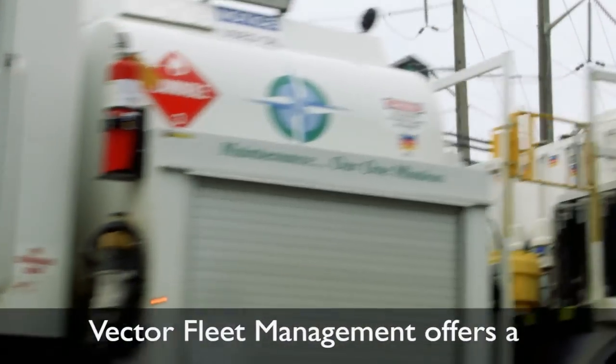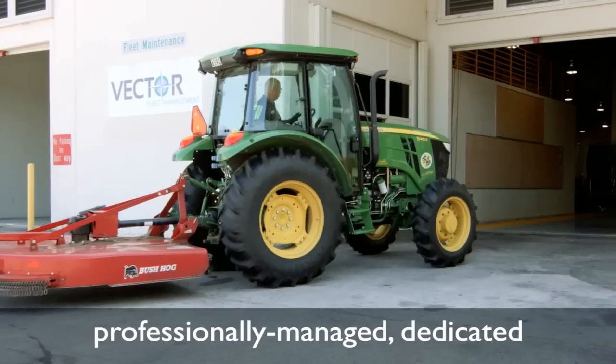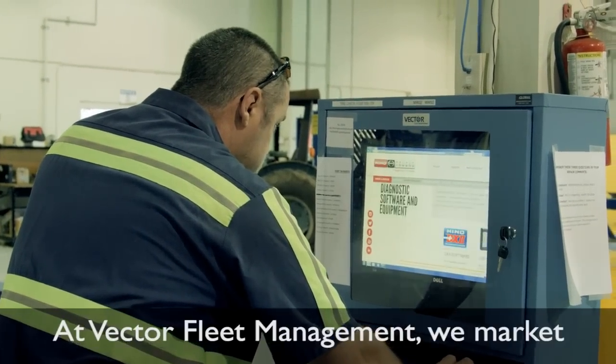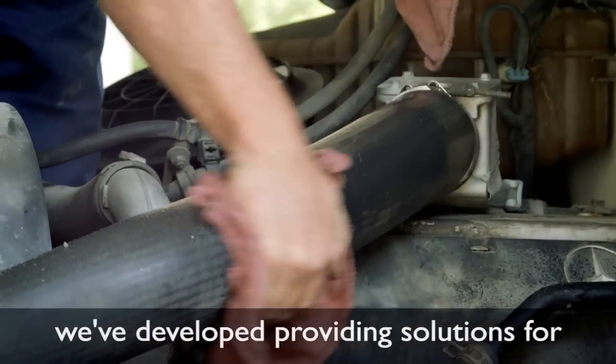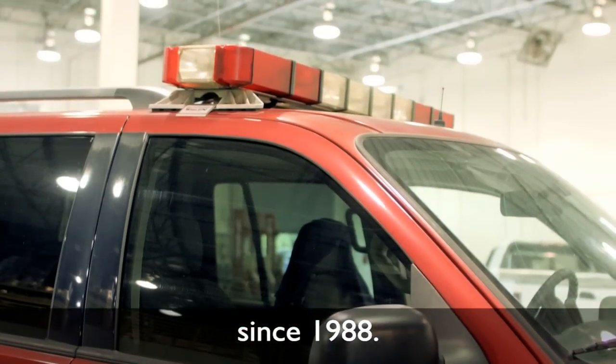Vector Fleet Management offers a clearly superior alternative to traditional maintenance solutions and represents the best value in professionally managed, dedicated fleet maintenance contracts. At Vector Fleet Management, we market our services to many different industries. We can do this because of the expertise we developed providing solutions for trucking, mining, and government fleets since 1988.